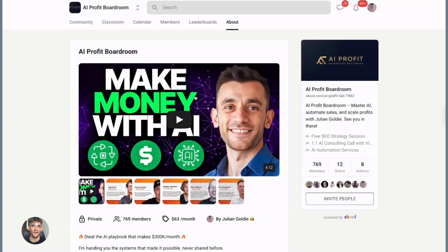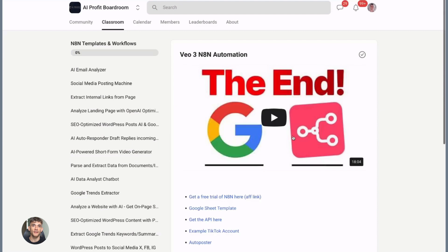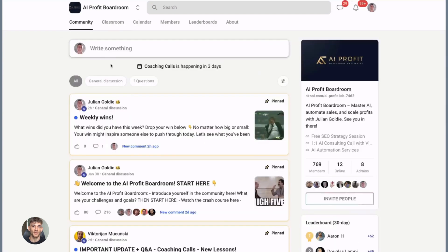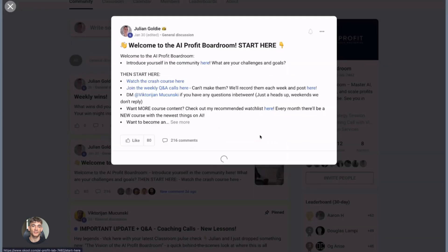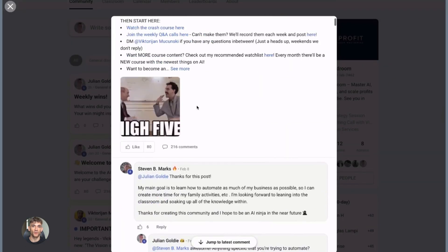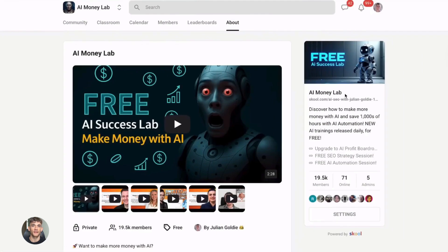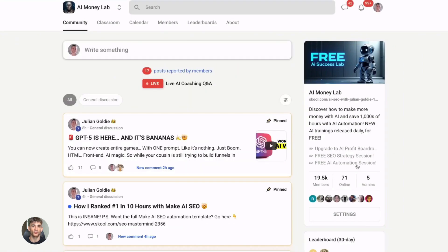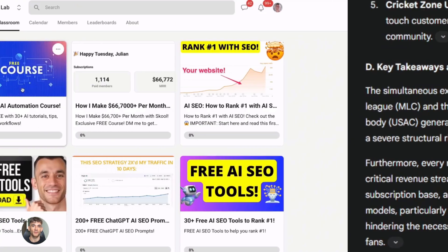Now let me talk about the AI Profit Boardroom. This is exactly the kind of stuff we dive into — how to use AI tools like this to actually scale your business and make more money. We have members using these exact strategies to grow their agencies, content sites, and local businesses. If you want to learn how to implement this stuff the right way and connect with others who are actually doing it, check out the AI Profit Boardroom at the link in the description. This is where you go from learning about AI to actually making money with it.